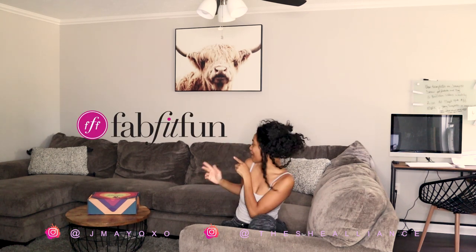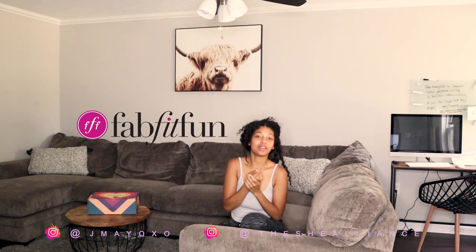We're gonna do my hair today. Before we get any further, today's video is sponsored by FabFitFun. The box is right there — I'm so excited because I've never worked with FabFitFun, but I've seen them all over Instagram, all over TV, all over ads all the time. So thank you guys for sponsoring this video.